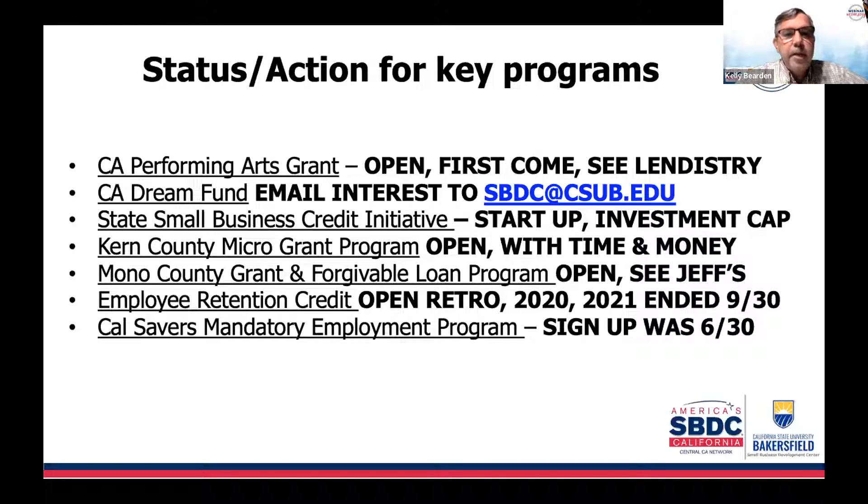The Cal Savers mandatory employment program — if you have five or more employees and signed up, it's not going to cost you much beyond the work and accounting for it. It is for your employees who don't have a retirement program. This is a retirement program that can follow a younger or older employee around to their various jobs and give them the opportunity to grow retirement funding as they move between different jobs in their career.